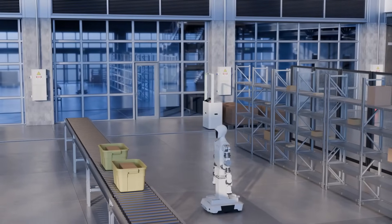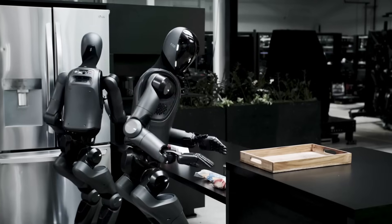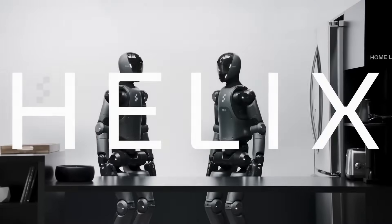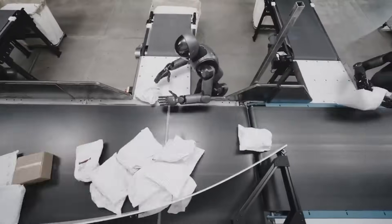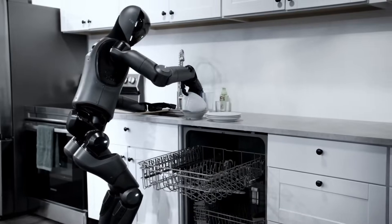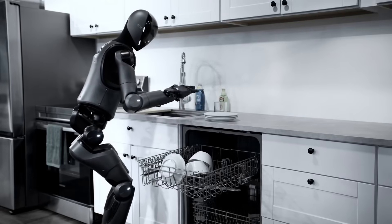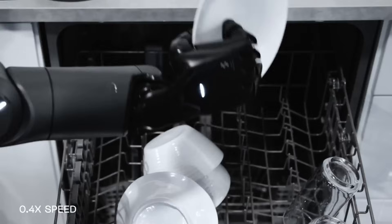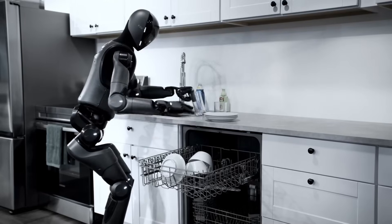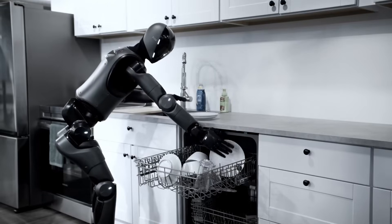And that brings us to the second half of this story, which might be even more relatable for most people: Figure's Helix AI model and its growing ability to handle everyday household tasks. If Borg is about industry, Helix is about the home. Helix has already proven it can fold laundry and rearrange packages, but now it's tackling a new real-world task — loading a dishwasher. At first that might sound trivial, but if you've ever actually loaded a dishwasher, you know it requires a surprising amount of perception and decision-making. You need to identify what's a plate, what's a cup, what's a utensil, orient those objects correctly — bowls facing the right way, plates spaced out, glasses upright but not too close together — and figure out how to place them in a fixed space that fills up quickly.